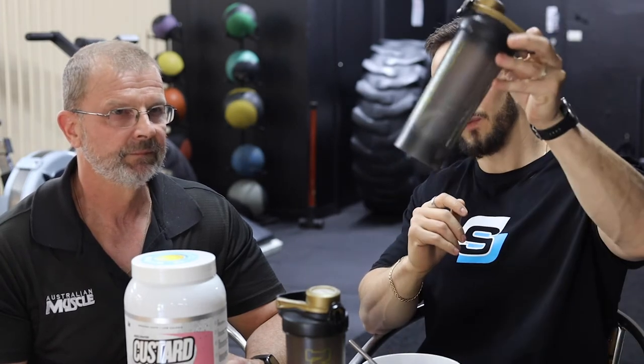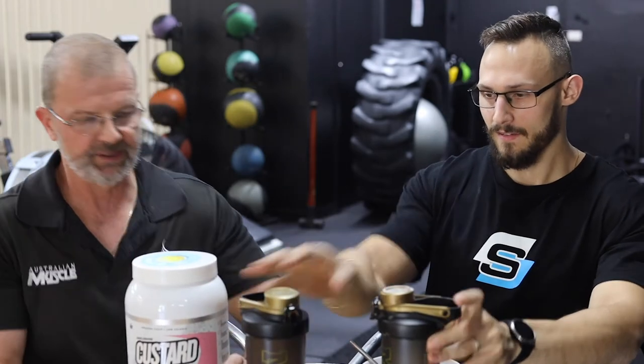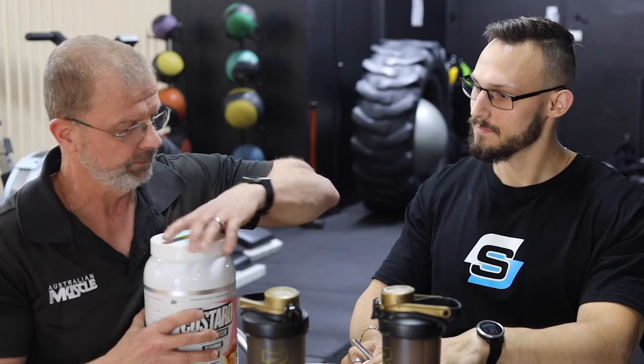We've divided this up and we're going to do a couple of tests. One is going to be in a shaker, one is going to be in a bowl, and one is going to be with a little bit of extra water. The serving size is 90ml to 100ml of water to 40 grams or two scoops of Muscle Nation's custard, so we've got 50ml of water — going with a half serve to see how it mixes up.